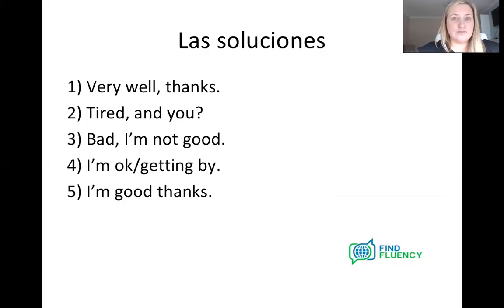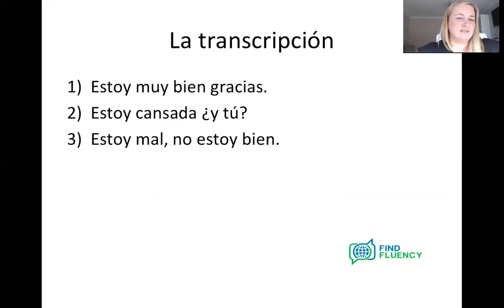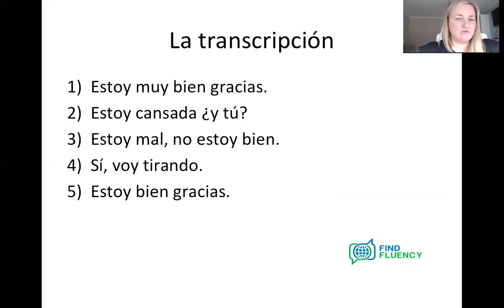I'm including the transcript for that little exercise just in case it's of use to you — in case you want to go back over it and check it at a later date. So I'm including that transcription in Spanish for you. I thought sometimes it's useful to have that.